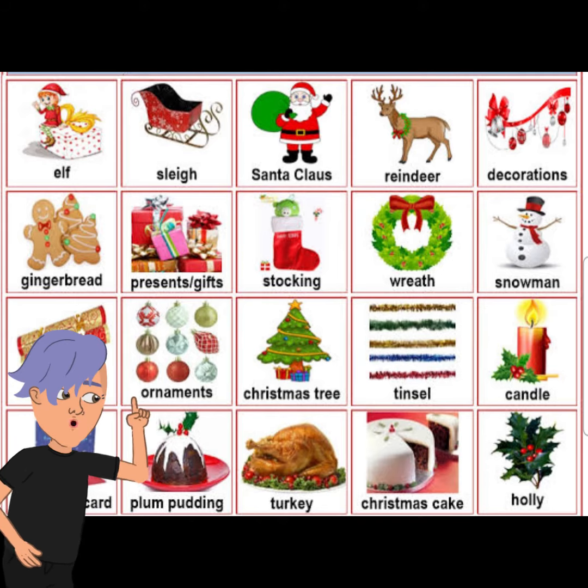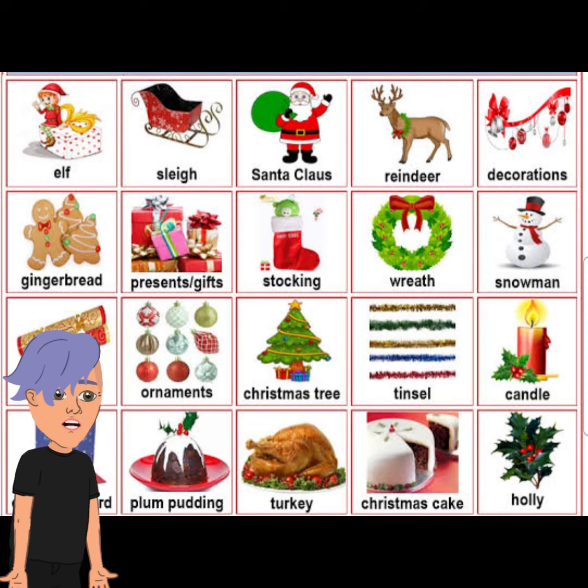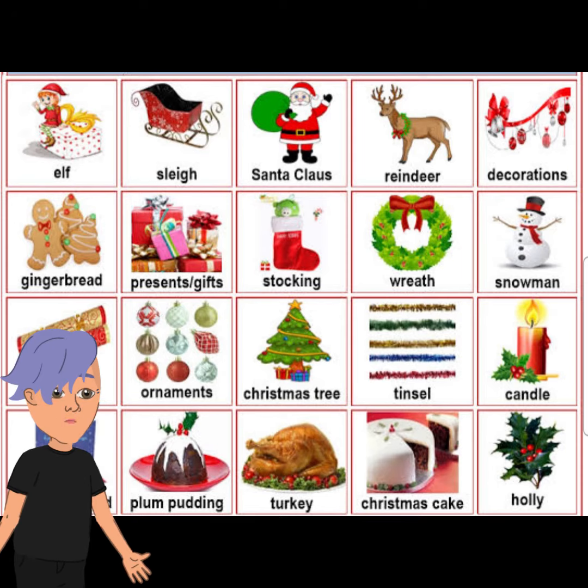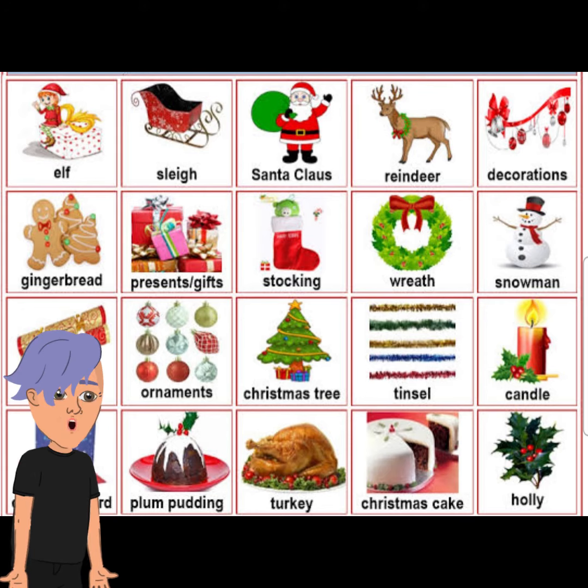We also put colorful balls around it — we call them baubles. We also put flickering lights which just makes it look really nice. Underneath the Christmas tree we put the presents, which are all gift wrapped, very nicely.